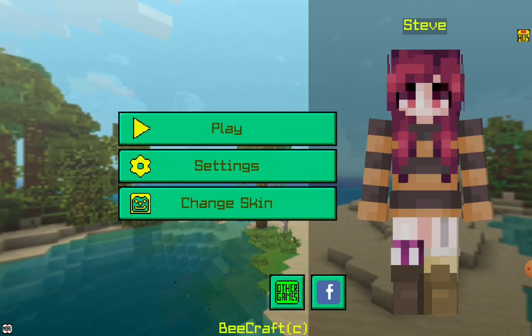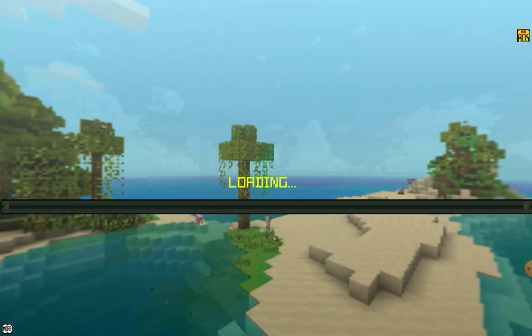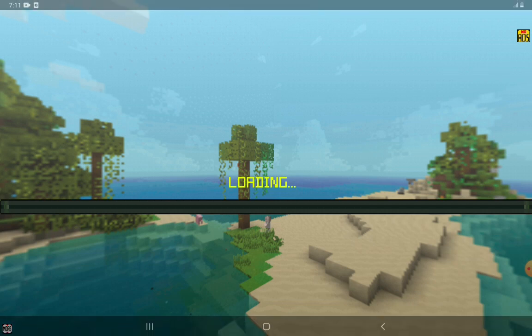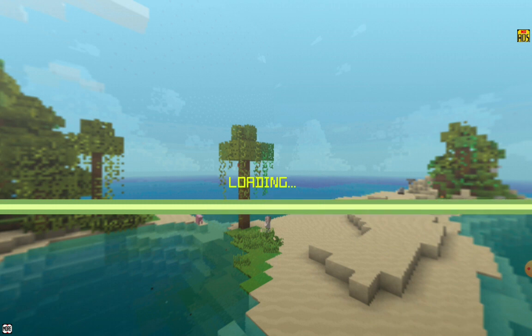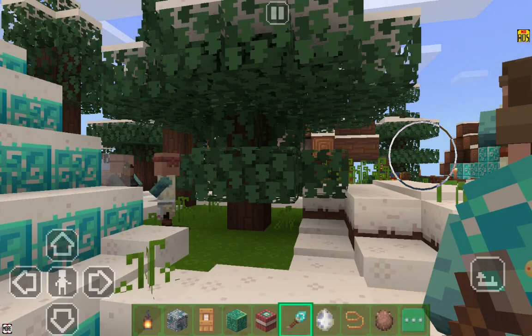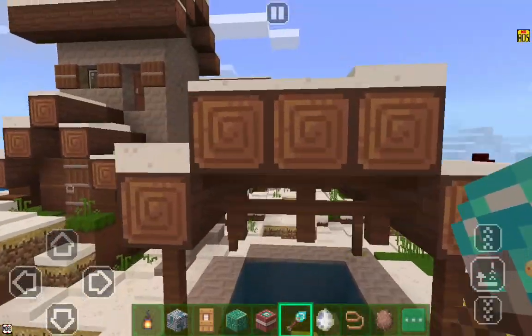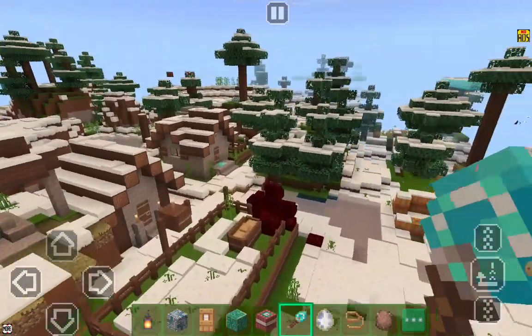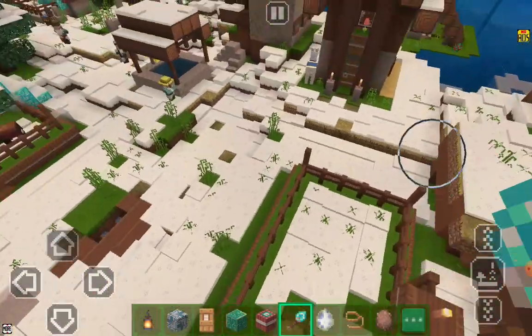Now I will show — I will play, I will go to my house. Here is my village. Now here is my village. I will show my village. This is my village. Here are pigs.